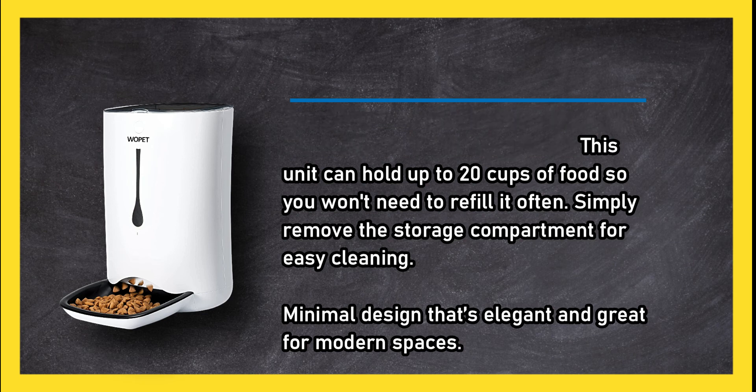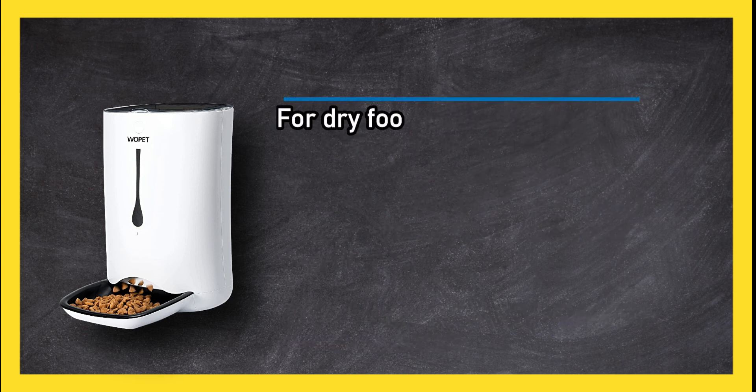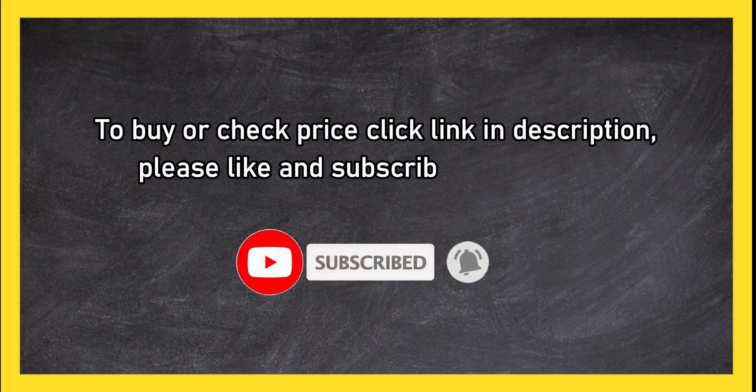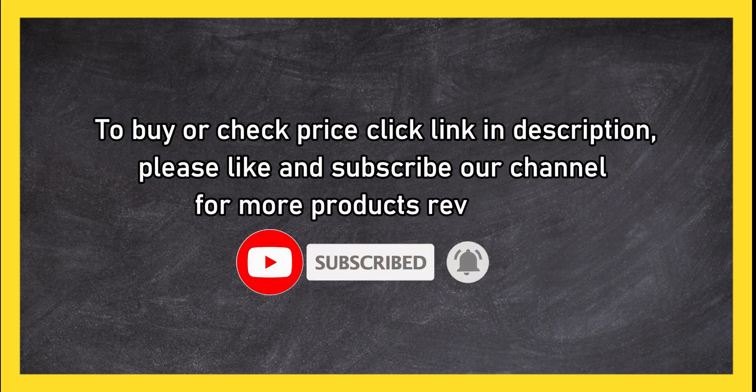For dry food only. To buy or check the price, click the link in the description. Please like and subscribe to our channel for more product reviews.